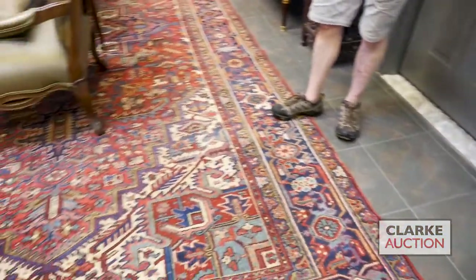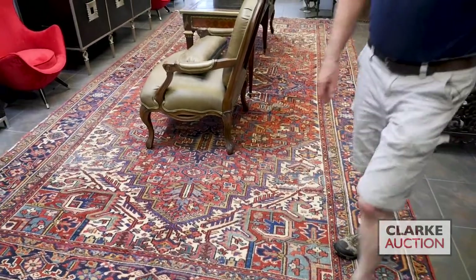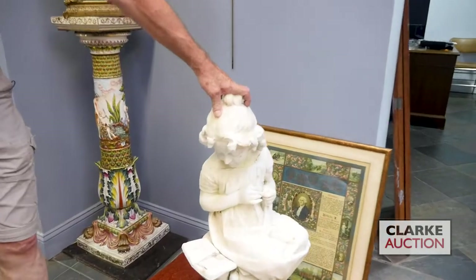Before we leave, look at this Herriz carpet. Big, large size — worn but nice, nice carpet. Lots of marble sculptures in this sale, including this one, unsigned but nice big size. We have it sitting on the dolly there.